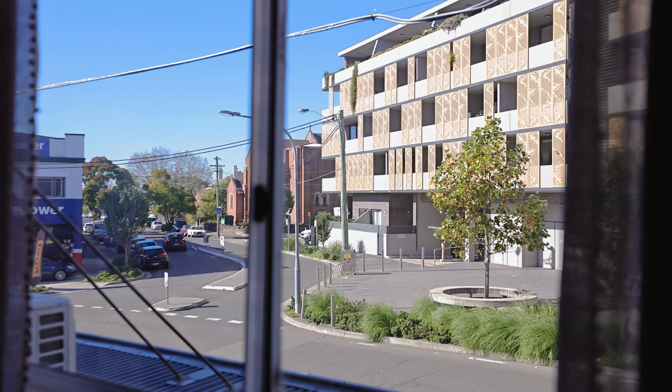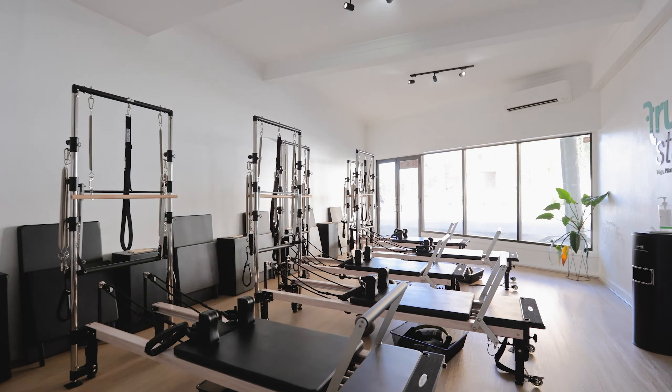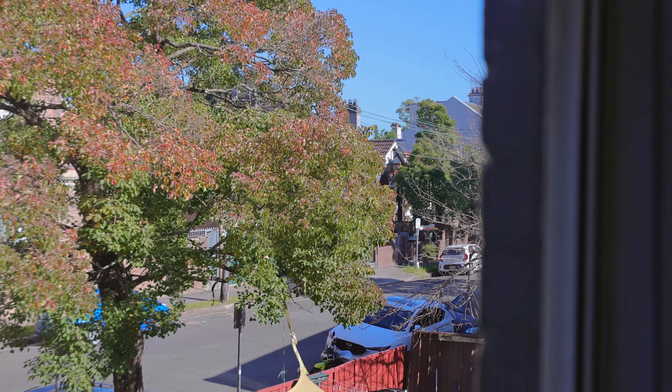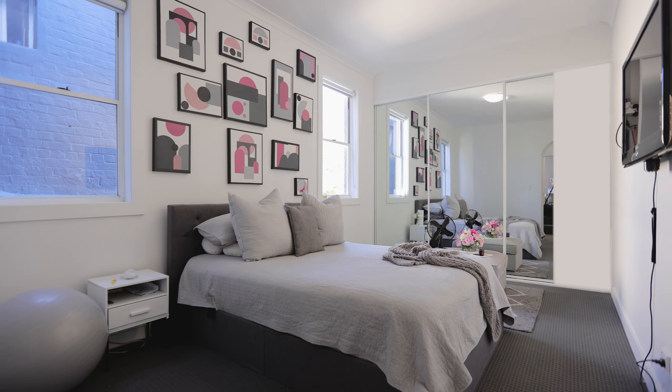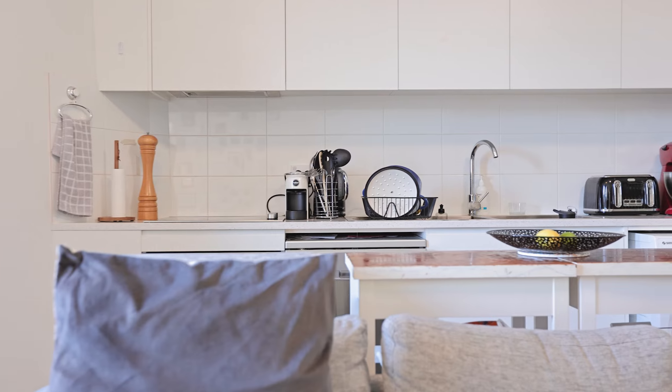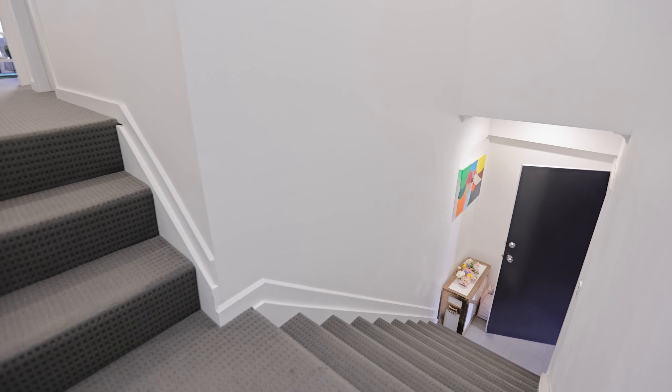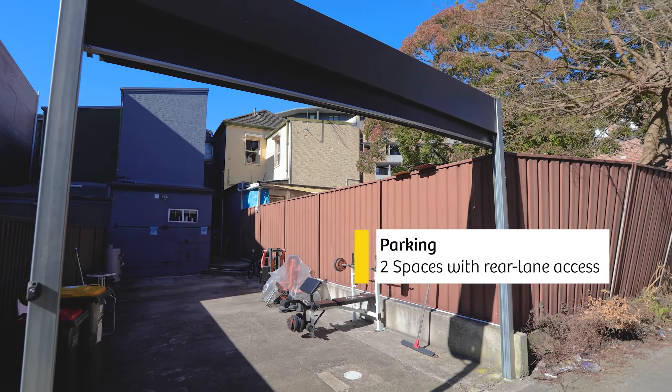The property consists of one ground-floor retail tenancy currently occupied by Trunk Studios. The residential component includes two units: one large two-bedroom unit on the first floor and one ground-floor studio towards the rear of the property. There is parking for two vehicles accessed via the rear lane.